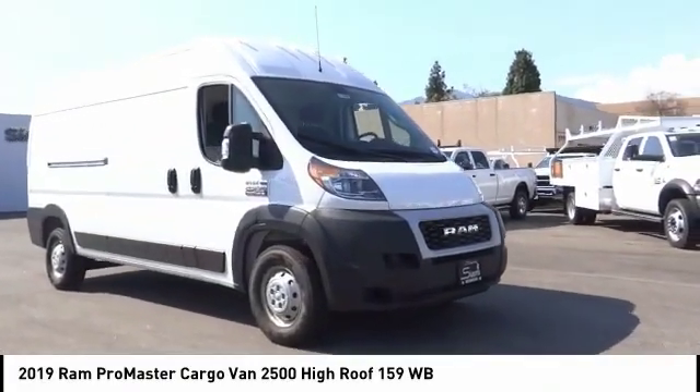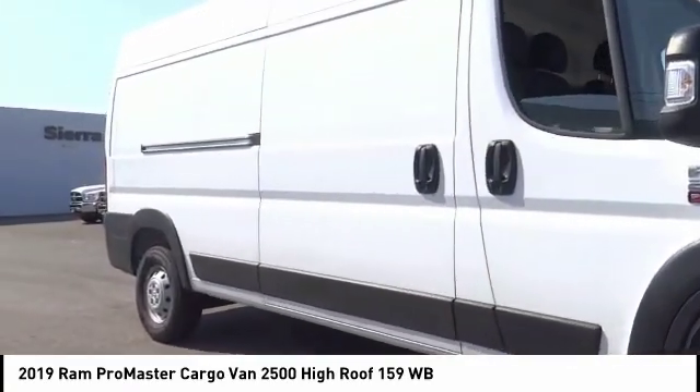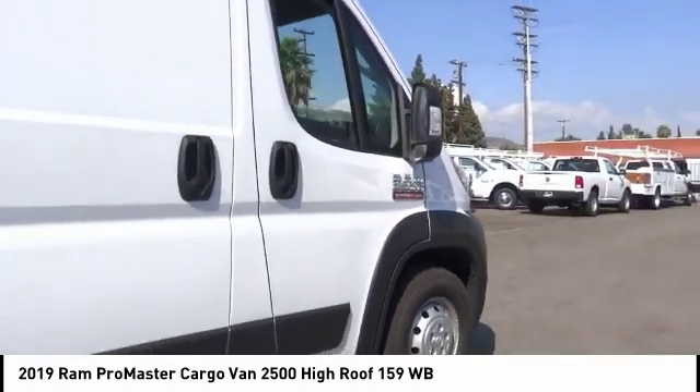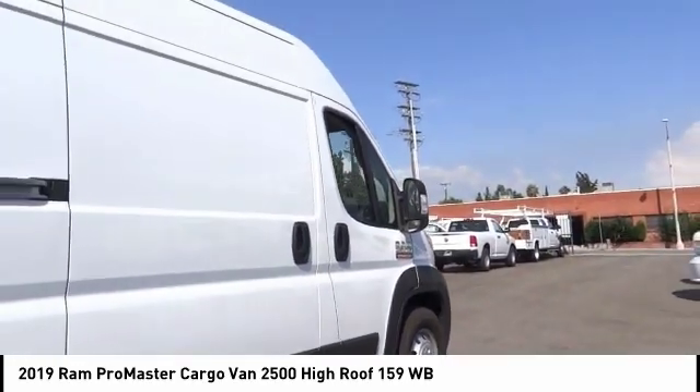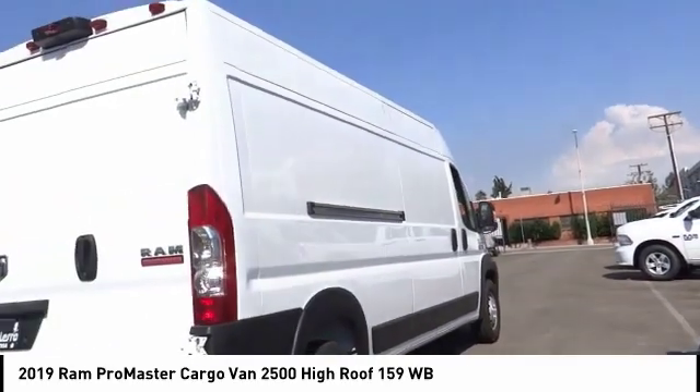Stop by and take a look at the 2019 Ram ProMaster. Ram ProMaster provides superior on-the-job performance while helping your business carry more to more places. This vehicle has less than 100 miles. Here are some of this vehicle's great options.